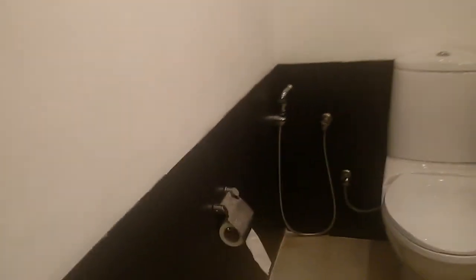Now we're going to the washroom. We've got a sink, toilet, shower caps, soaps, shampoos, and body lotions. And this is the shower cubicle and the toilet. That's it guys, thank you!